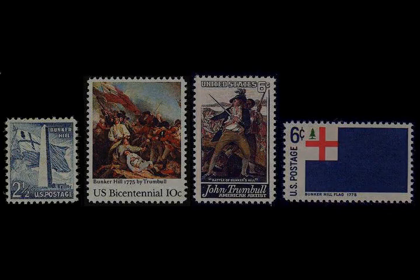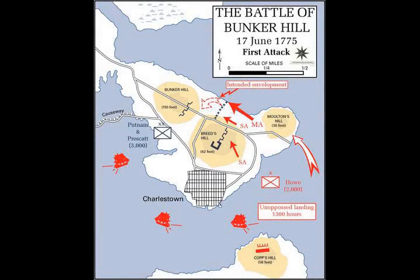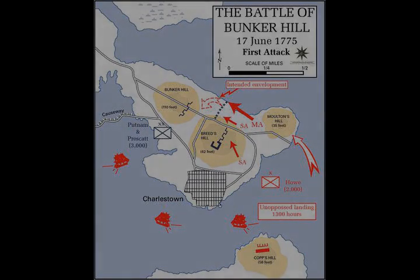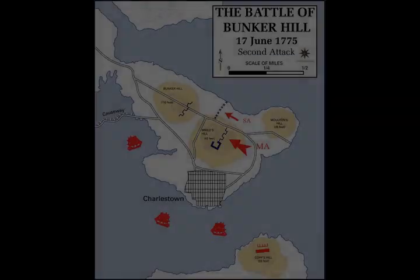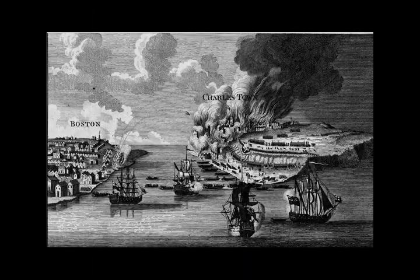Attacking Breed's Hill presented an array of difficulties: the hay on the hillside had not been harvested, requiring that the regulars marched through waist-high grass which concealed the uneven terrain beneath. The pastureland of the hillside was covered with crisscrossing rail fences hampering the cohesion of marching formations. The regulars were loaded down with gear wholly unnecessary for the attack, and the heat of the afternoon sun, compounded by the nearby inferno from Charlestown, presented an environment not conducive for troops in their wool uniforms. To offset their shortage of powder, the colonists withheld their fire until the regulars were within at least fifty paces of their position.